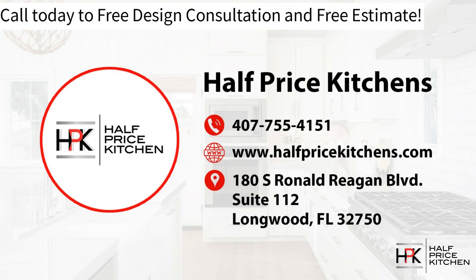Our telephone number is 407-755-4151. You can also visit www.halfpricekitchens.com, fill out the form on our Contact Us page, and a member of our team will reach out to discuss your goals. Give us a call today — it's a free design consultation and free estimate. Let us help you get started on your dream kitchen.